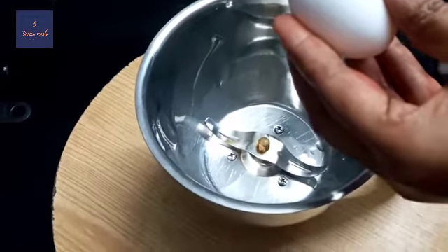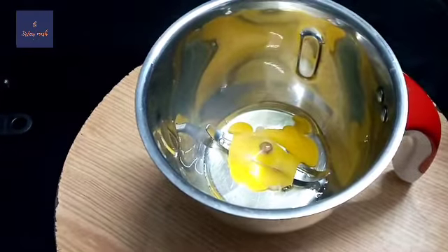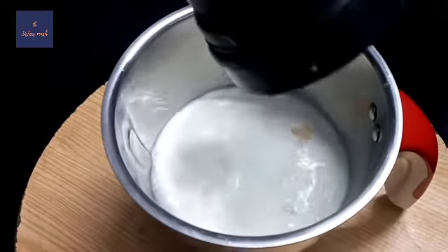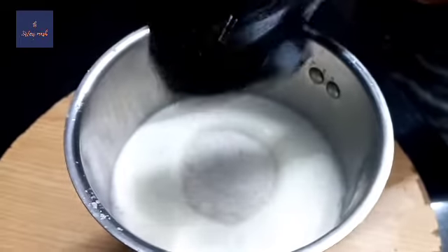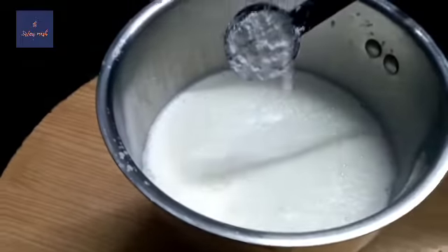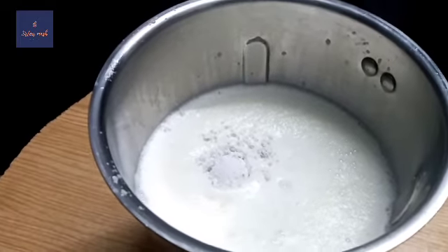We are going to add a mix-eater jar here. We will add 1 cup of water in here. We will add 2 cups of water in here. I will add 1 teaspoon in here.